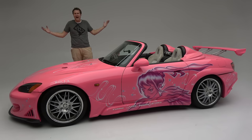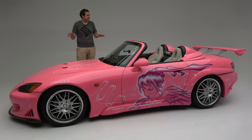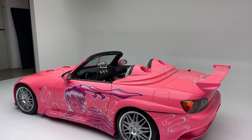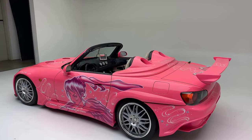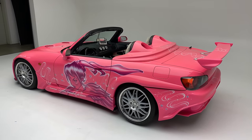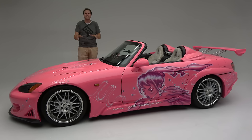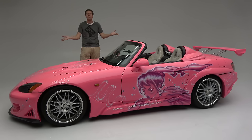This is a Honda S2000, and it's a little different from most of the cars I review. That's because it's bright pink, and highly modified, and it was in a movie. This S2000 had a starring role in Too Fast, Too Furious, which was the second movie in the Fast and the Furious franchise. And today, I'm going to review it.